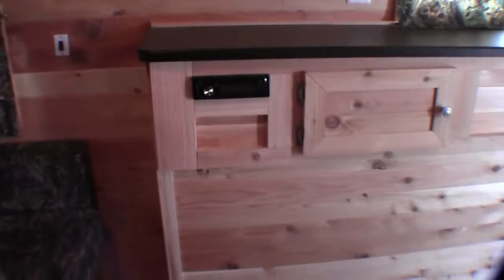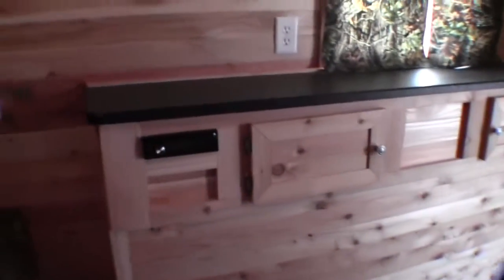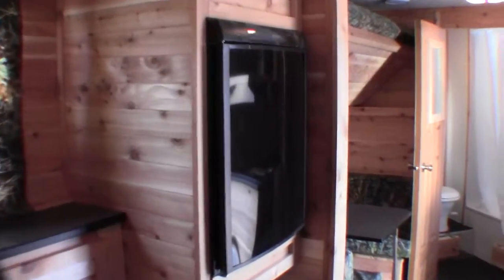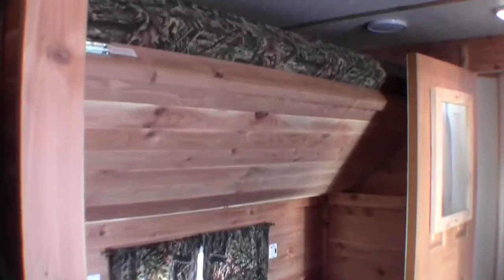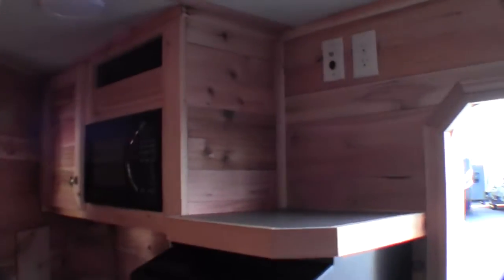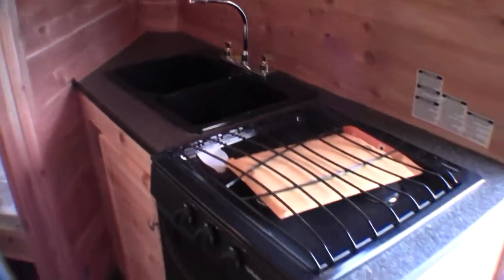It's got the air conditioner. Speakers on the ceiling. AM FM CD player. Another nice big countertop on that side. Here's your gas electric fridge. Dinette with the bunk up above it, so it sleeps four. You put your TV right up there. Microwave. You've got your sink, stovetop, and oven.